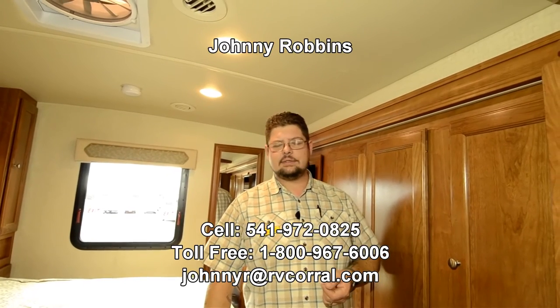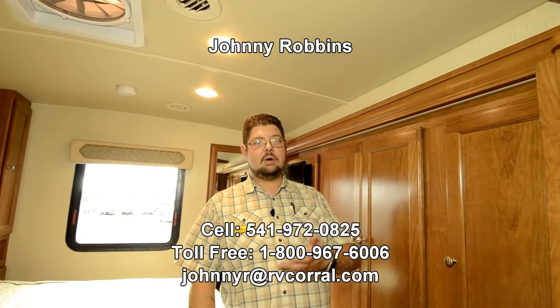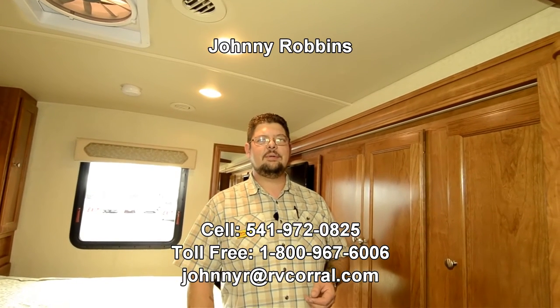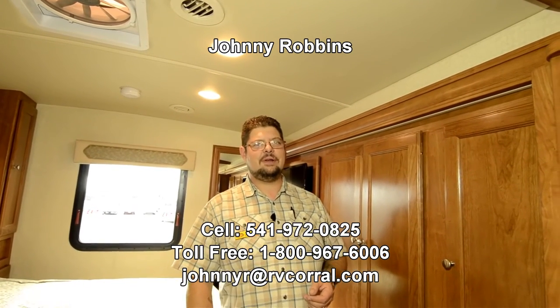This is a V10 Ford engine, of course. If you're ready to take a test drive or you like what you see in this video, my number is 541-972-0825. Give me a call down here at the RV Corral in Coburg and we'd be happy to answer all your questions. Please watch my other videos as well, share them with your friends, and if there's anything I can help you with, please give me a call. Have a good day.